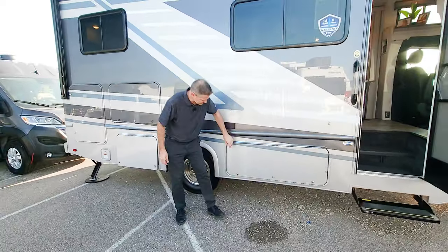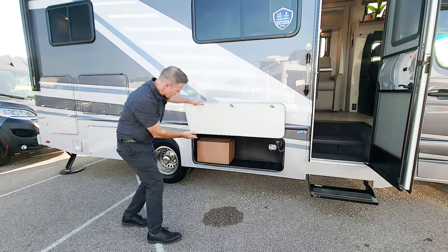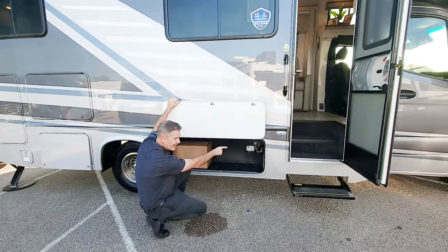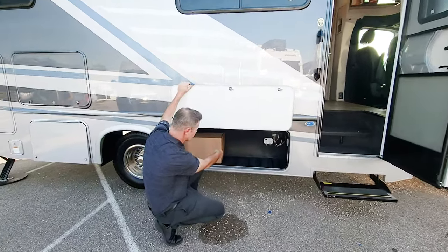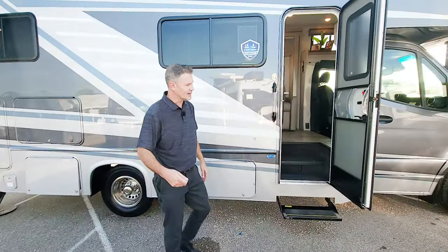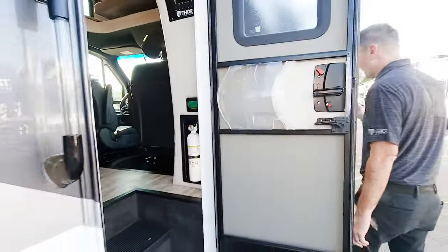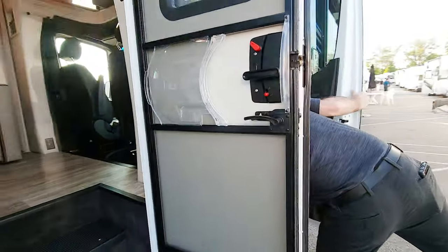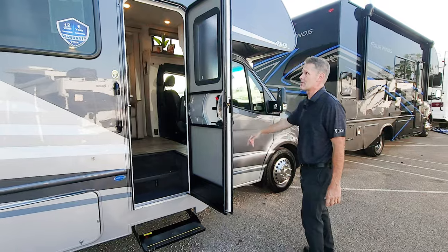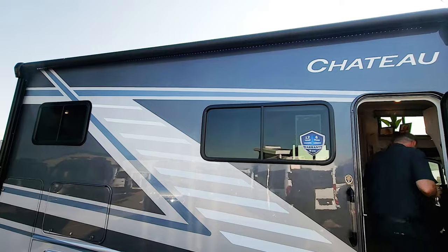A couple of GFCI outlets for you. We have more storage right here — a lot of exterior storage. These are rotocast bays. They have their own lights. There's a drain plug in there, so if you throw something wet and sloppy in there, you just hose it out. The occupant and cargo carrying capacity on this is 1,409 pounds. Power patio awning that you can control from right here.